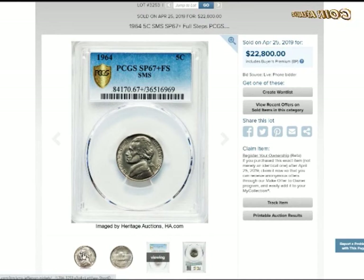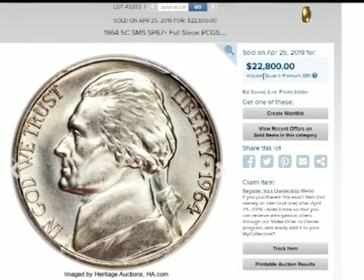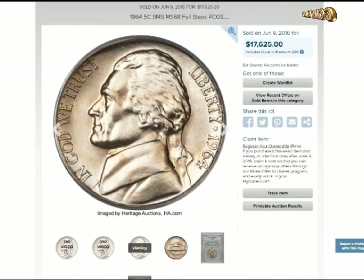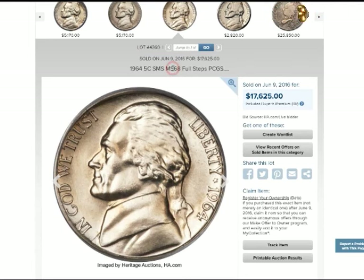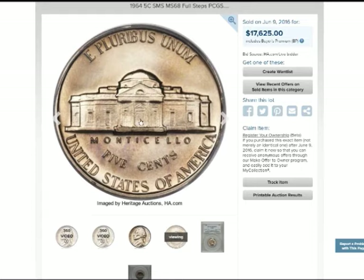1964 SMS nickel value: if you can find one that's part of an SMS (Special Mint Set), also known as a special strike, you can get over $30,000, since only a dozen or two are known to exist. Full Steps specimens can sell for even more. Steve Strom's 1964 SMS SP68 sold for $32,900 in 2016. That same coin sold for $8,625 in 2009, and a similar grade went for $31,200 in 2021.